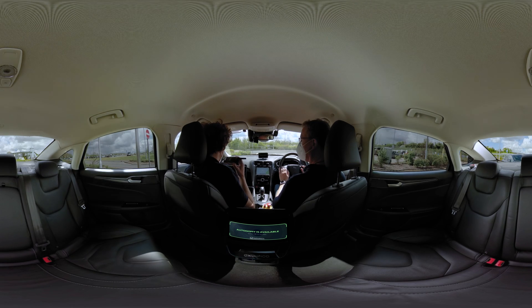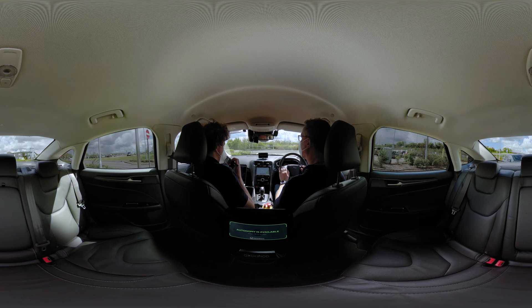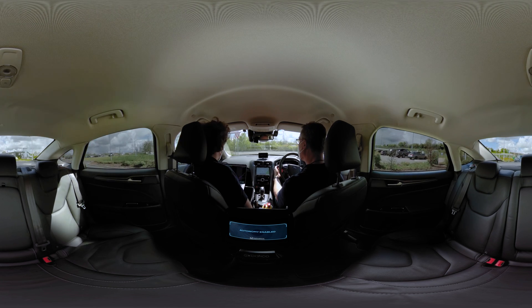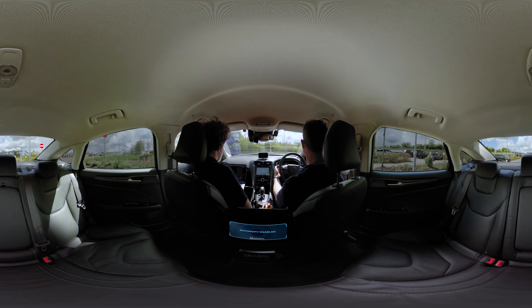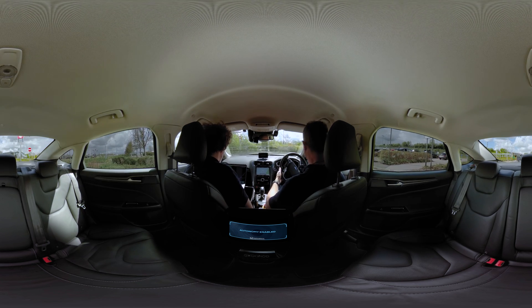After the safety checks, the vehicle is now in autonomy. As you can see, the safety driver has his hands close to the steering wheel at all times, with his attention focused on the road and on the vehicle's behaviour, and is ready to take control if necessary.